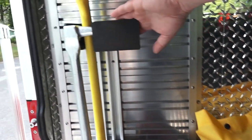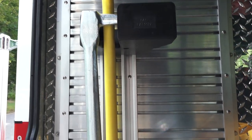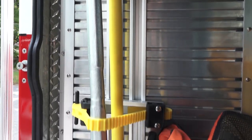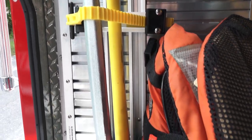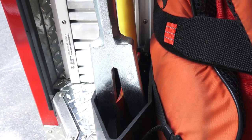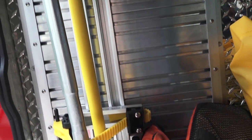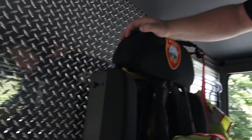There's a rope bag here as well. This is what we call a set of irons, which can be used for numerous tasks — mainly forcible entry. If we have to open up a door that's locked or get into places that we can't access due to conditions, this helps us.